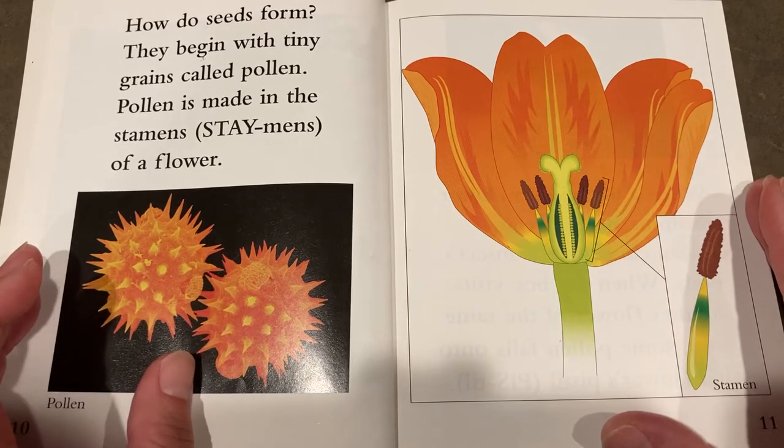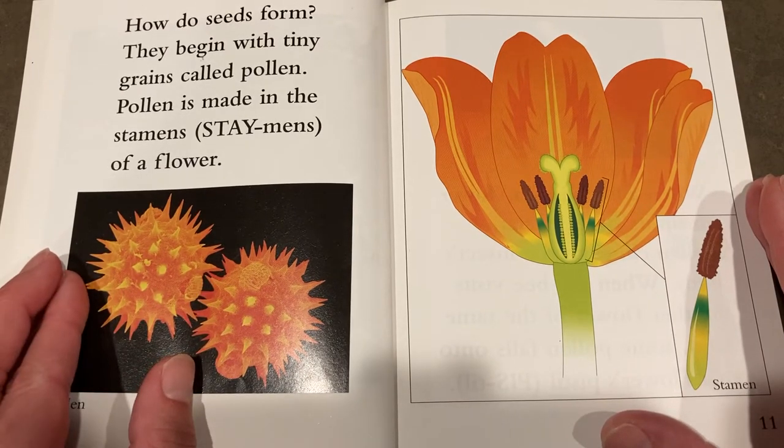How do seeds form? They begin with tiny grains called pollen. Pollen is made in the stamens of a flower.